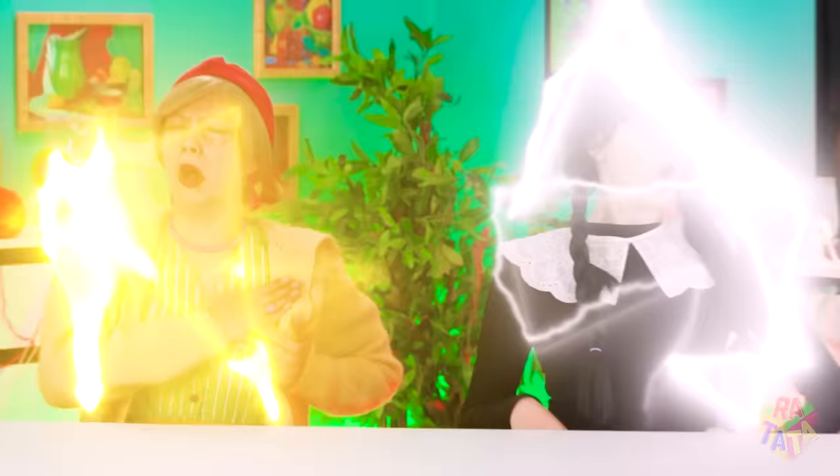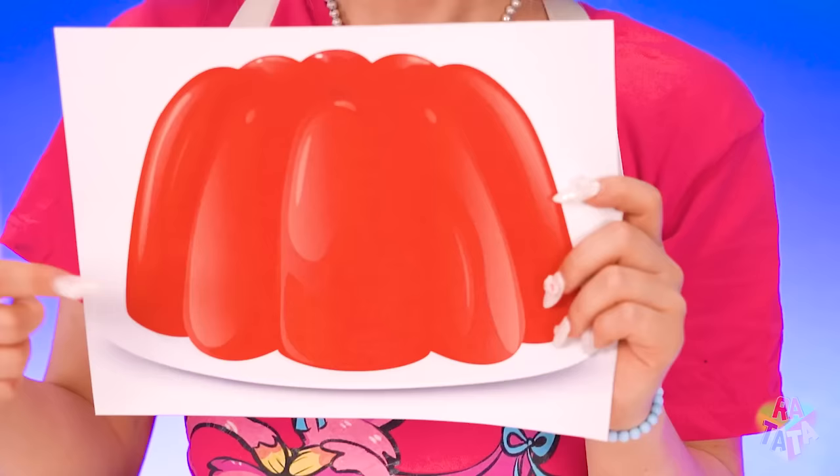It's time for a Grandma vs. Wednesday food challenge! This round, you'll be making me jelly! Get excited! Grandma is excited! Wednesday thinks it's boring!